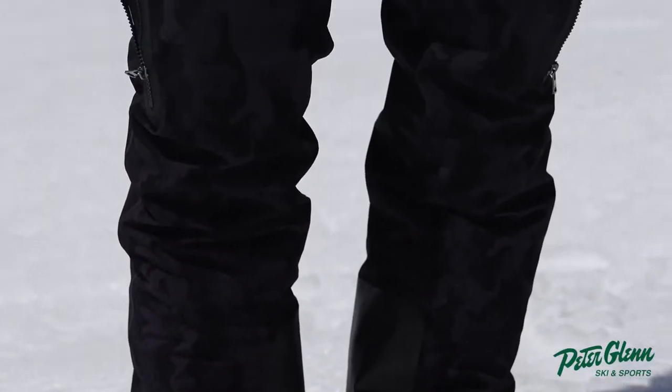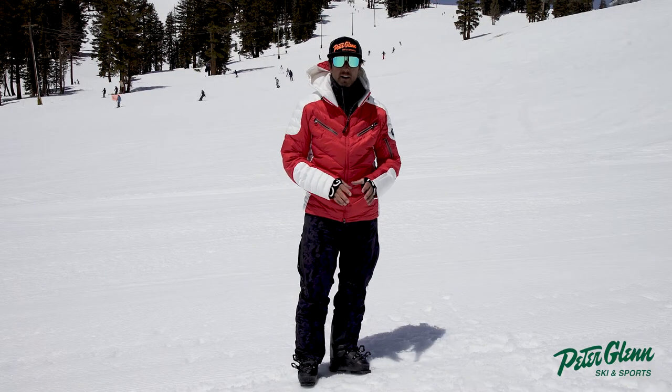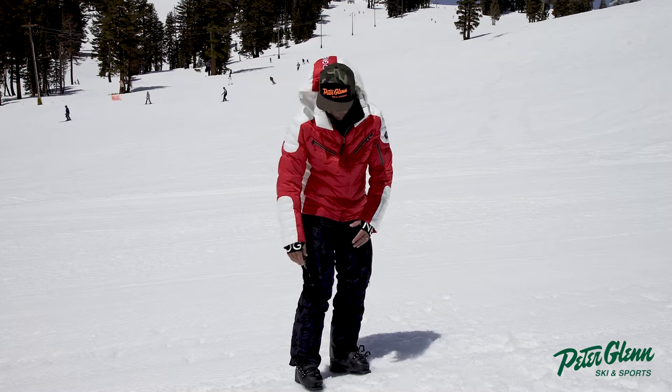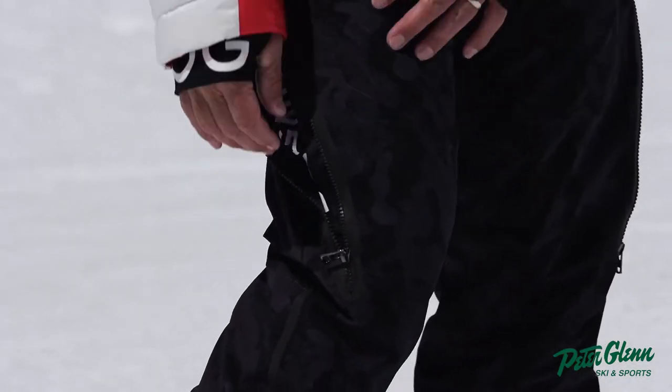Bogner really does make nice pants, but one thing I notice sometimes with the Bogner pants is that they can be kind of flashy — like have a big logo on it or something like that — but they kind of solved it with this pant. It's got all the form and function, but they put the big badge inside the vent.